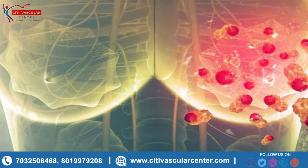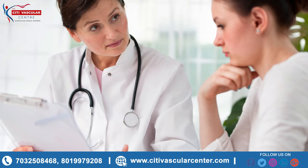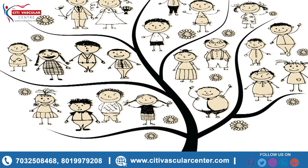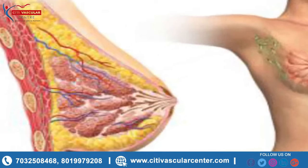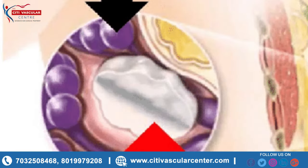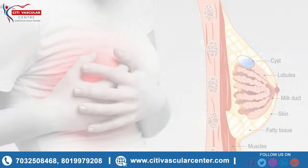How are fibrocystic breast changes diagnosed? Your healthcare provider will examine your breasts. He or she will ask about your signs and symptoms and about your family medical history. The provider may diagnose fibrocystic breast changes based on your signs and symptoms alone. He or she may also order certain tests to make sure you do not have breast cancer.